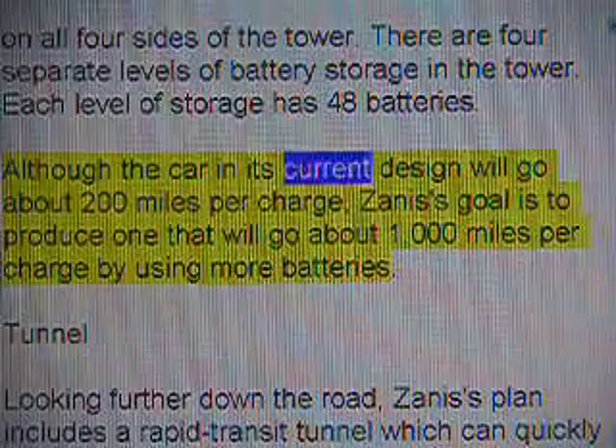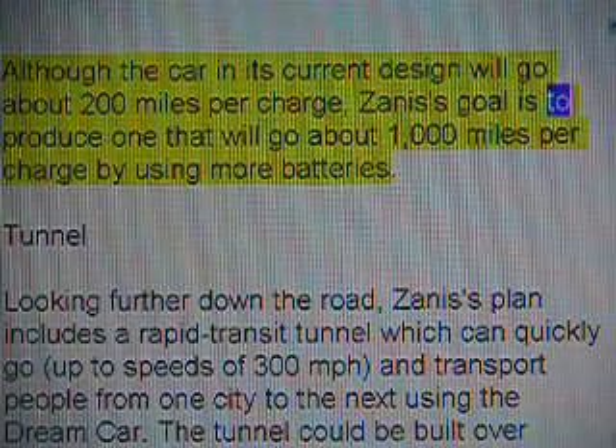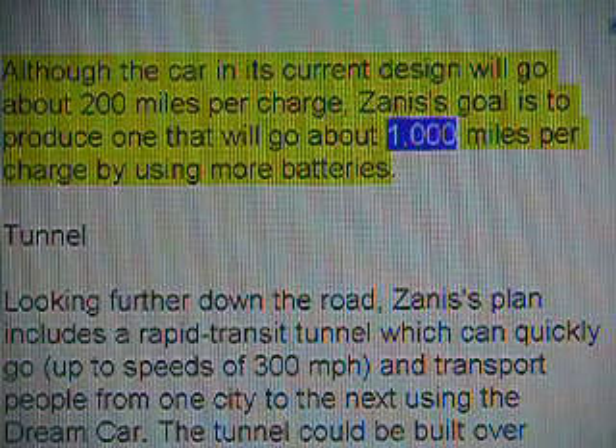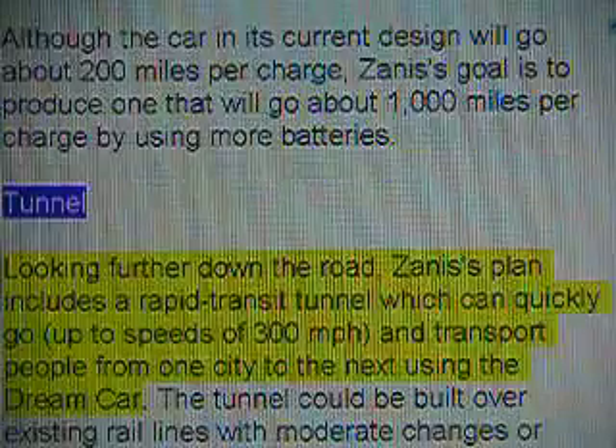Although the car in its current design will go about 200 miles per charge, Zenith's goal is to produce one that will go about 1,000 miles per charge by using more batteries.